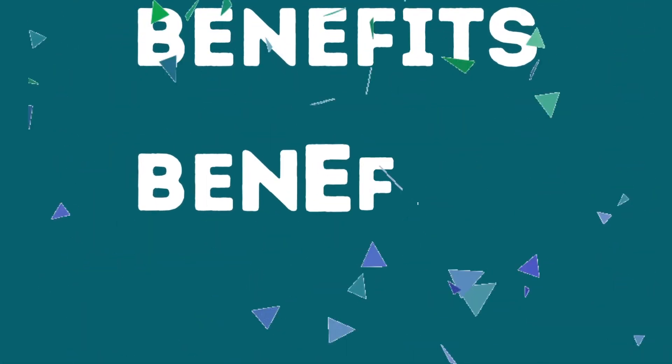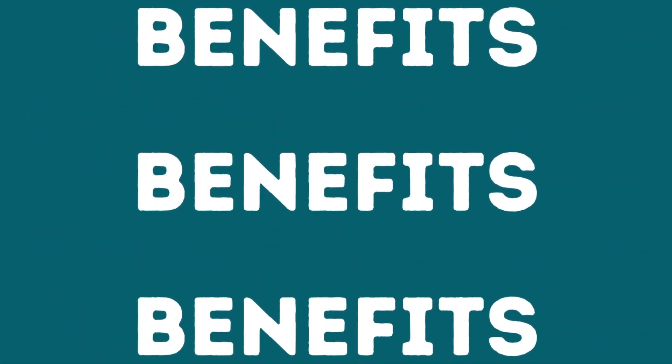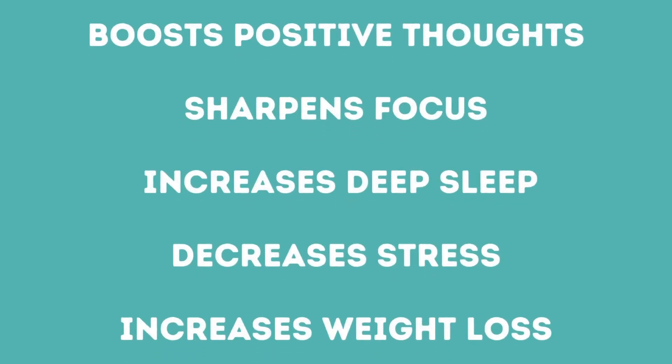Daily activity will not only help you decrease blood pressure, it will also assist in boosting positive thoughts, sharpening your focus, increasing deep sleep, decreasing stress, promoting weight loss, and so much more.